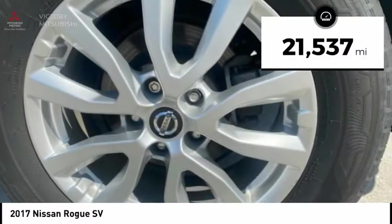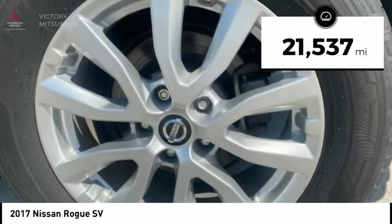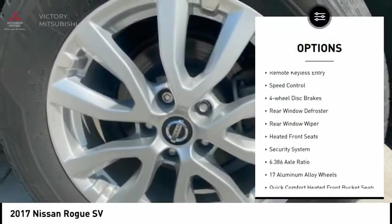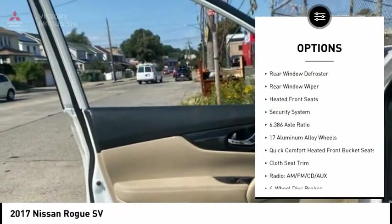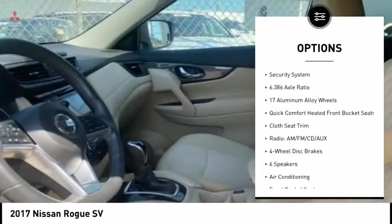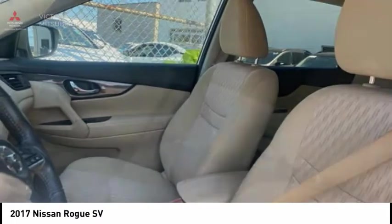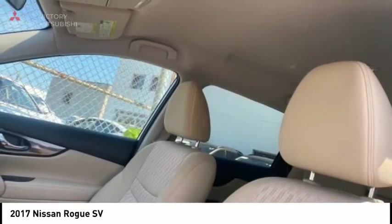This vehicle has less than 25,000 miles. Here are some of this vehicle's great options: electronic stability control, brake assist, traction control, remote keyless entry, speed control, four-wheel disc brakes, rear window defroster, rear window wiper, heated front seats, security system.